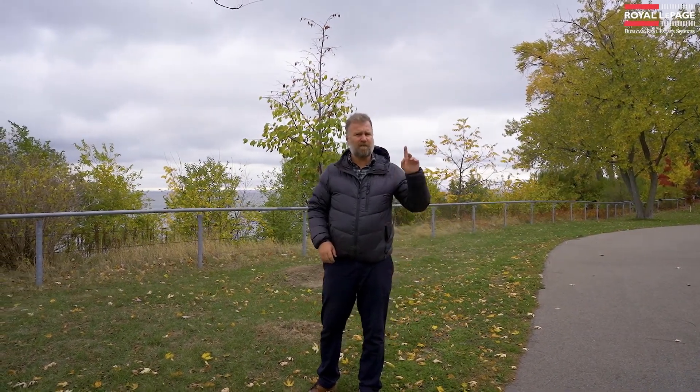There are no cars allowed inside — they all park underground. Excellent spot for a family. Great location, great complex. Head inside and meet up with Randy and he'll take you on a tour of the inside.